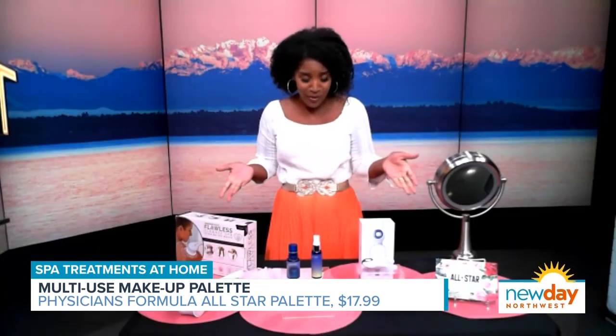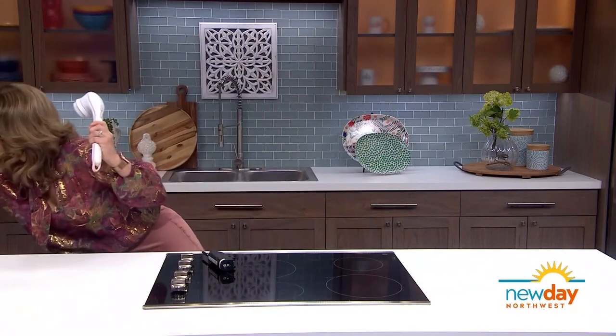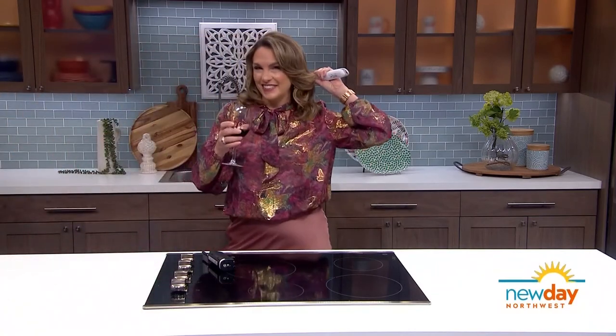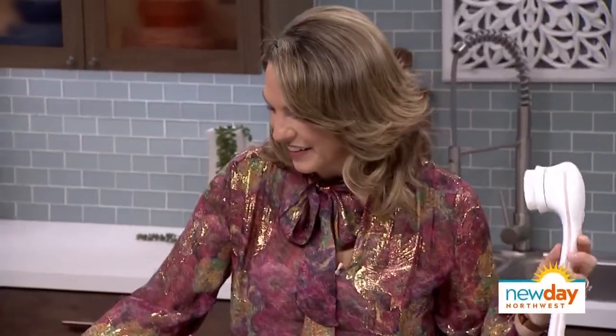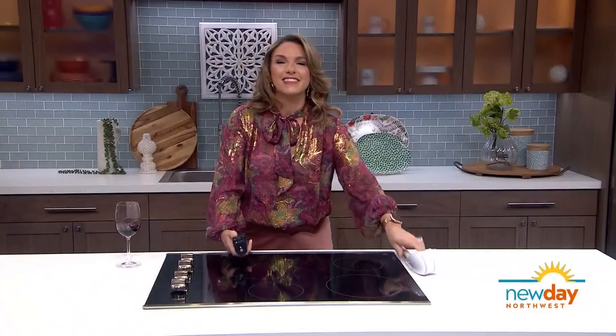Thank you for taking us through all of these — lots of good stuff here. Angela really is a good friend because she left me this bad boy, which I'm going to use on the show. Thanks to both of these lovely ladies. In addition to all the links, Stacy also has special offers and discount codes for the products you just saw, so go to our website to find out which ones are best.